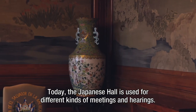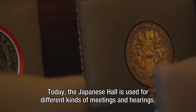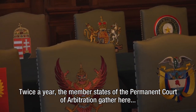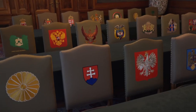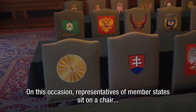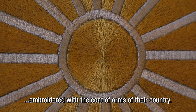Today, the Japanese hall is used for different kinds of meetings and hearings. Twice a year, the Member States of the Permanent Court of Arbitration gather here to speak about administrative matters. On this occasion, representatives of Member States sit on a chair embroidered with the coat of arms of their country.